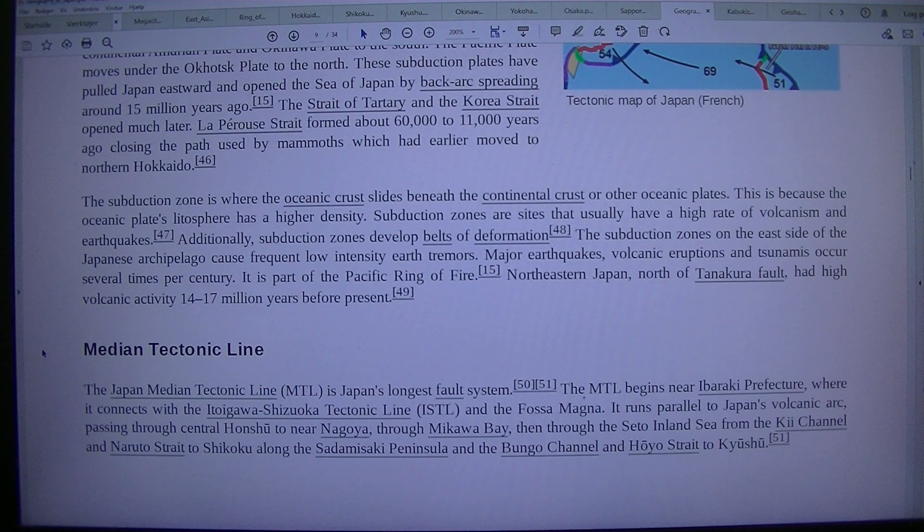The MTL begins near Ibaraki Prefecture, where it connects with the Itoigawa-Shizuoka Tectonic Line, ISTL, and the Fossa Magna. It runs parallel to Japan's volcanic arc, passing through central Honshu to near Nagoya, through Ise Bay, then through the Seto Inland Sea from the Kii Channel and Naruto Strait to Shikoku, along the Sadamisaki Peninsula, and the Bungo Channel and Hoyo Strait to Kyushu.